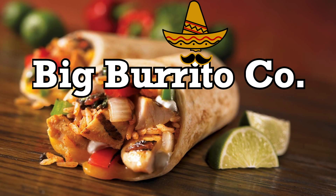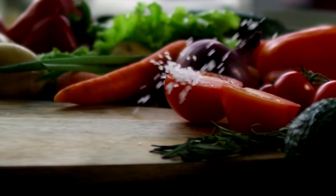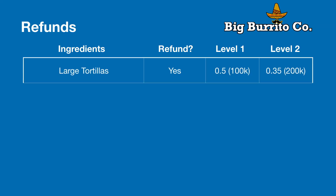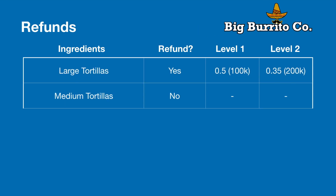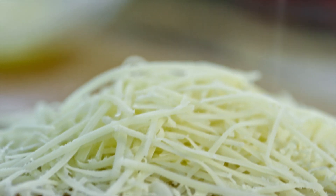Imagine you're the owner of Big Burrito Company. The way the regulations work, when you buy certain ingredients, you can get a refund. Take tortillas, for example — some kinds of tortillas get refunds, but others don't. Also, you get a certain refund amount for the first 100,000 pounds of tortillas you order, but a slightly smaller refund for the next 100,000. So you'd get 50 cents per pound up to 100,000 pounds, then the refund drops to 35 cents per pound for the next 100,000. And the same applies to rice, beans, cheese, and guac — each with different refund amounts and quantities.